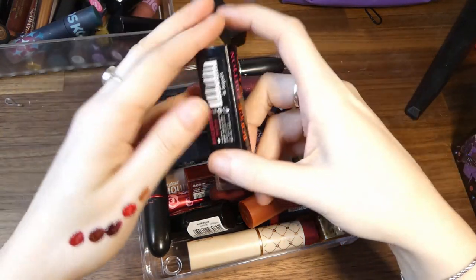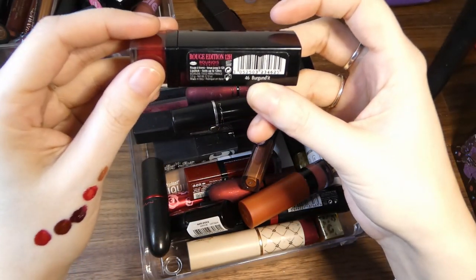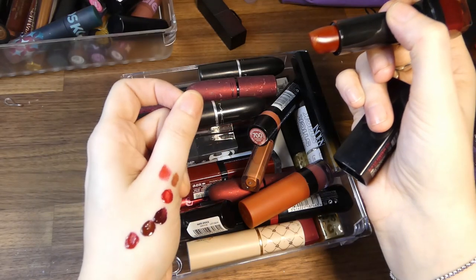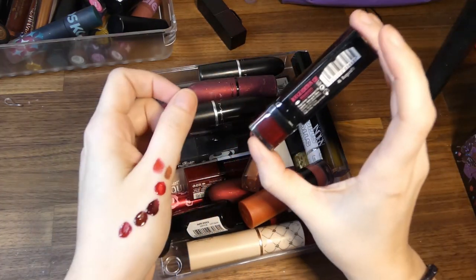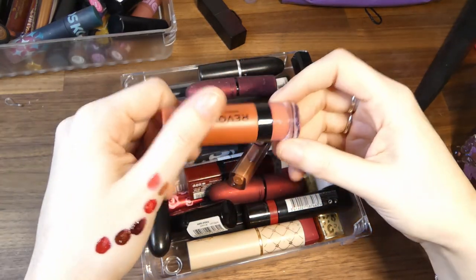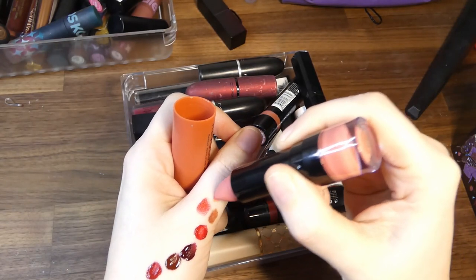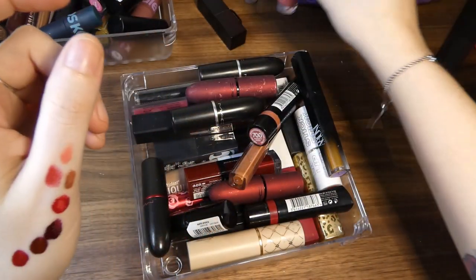More Bourjois — Rude Edition 12E in Burgundette. Am I going to reach for that over all the reds in my collection? Revolution matte lipstick in Glorified — I don't even remember buying this, but it's quite a nice pinky nude though. I'm giving it the maybe pile.